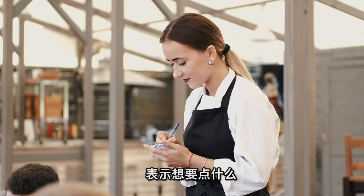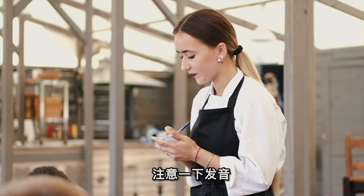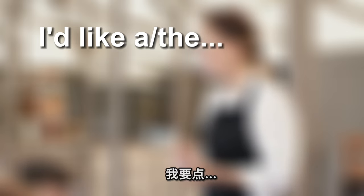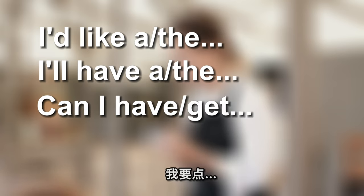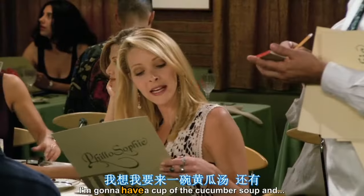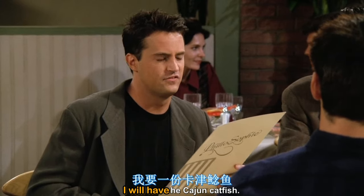如果你已经要点餐，表示想要点什么，在英语中有如下几种句型，注意发音："I'd like a / I'd like the", "I'll have a / I'll have the", "Can I have a / Can I get a", "I'll go with a". For example: "I'm gonna have a cup of the cucumber soup" or "I will have the Cajun catfish."